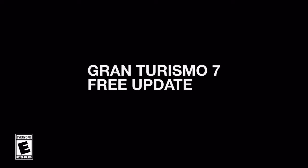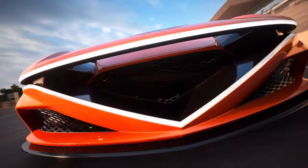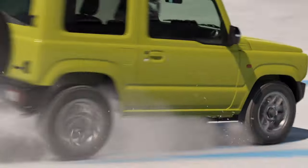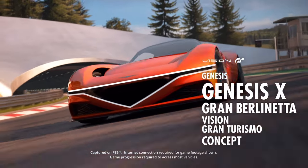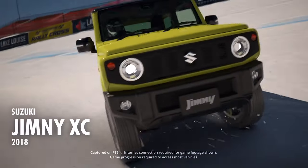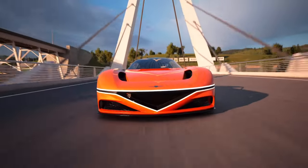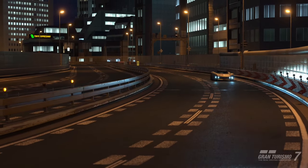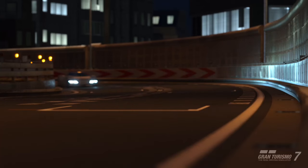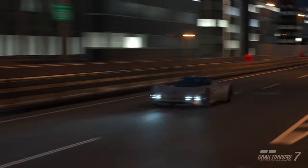Gran Turismo just released their trailer for the upcoming update. It's a very small update compared to the one we had before Christmas, where we had loads of cars, a track, and a whole host of other features.